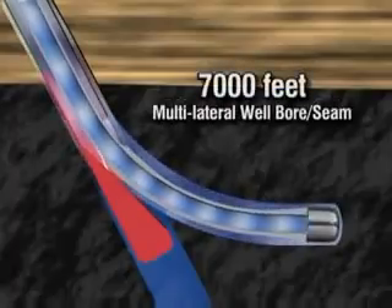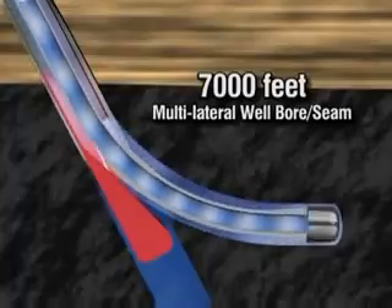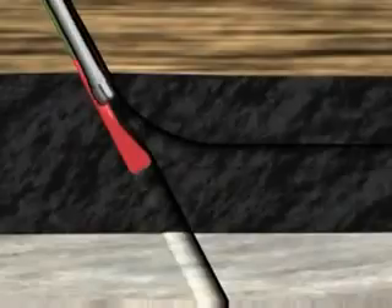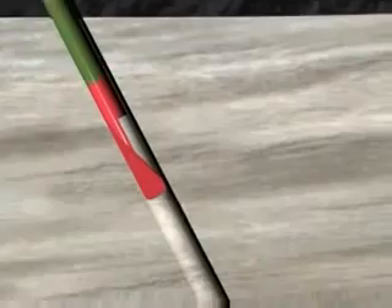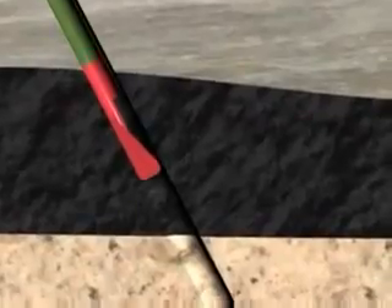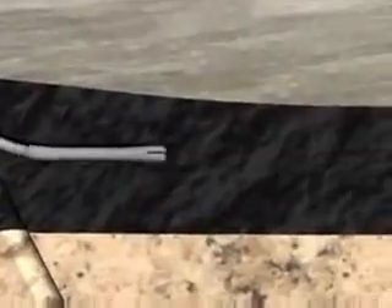As much as 7,000 feet of multilateral wellbore can be placed in each individual seam. Upon completion of drilling the first coal seam, the motor assembly is retrieved to surface, and the upstock is now ready to be moved to the second coal seam location. The upstock does not need to be retrieved. We simply add joints of casing to the carrier string, lower it to the next zone, and orient it. The process can be repeated for as many as 10 laterals without having to be retrieved.